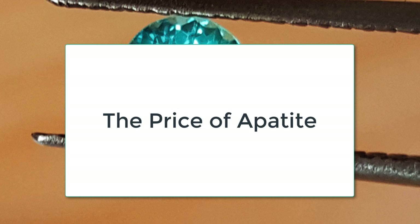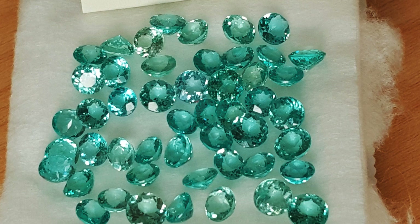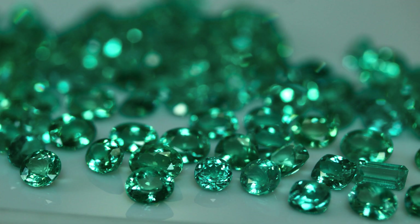Blue Brazilian and the neon blue-green stones command the highest prices for apatite on the market today. Gemstone experts compare a great neon blue-green apatite to the Paraíba tourmaline. Some rare, deep purple apatite gems remain highly sought after, too. Gemstone cutters find apatites challenging to cut, which adds additional cost to the jewel.